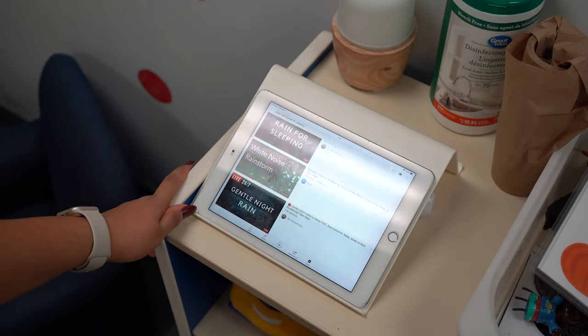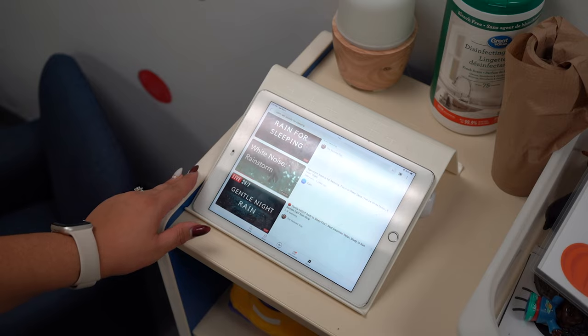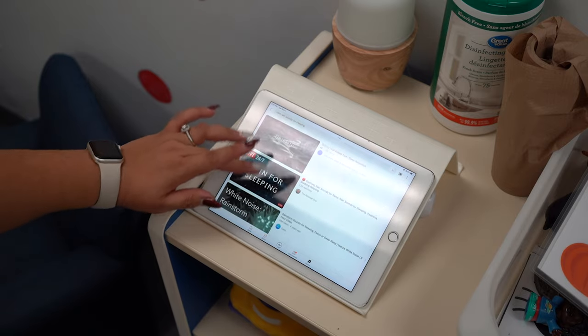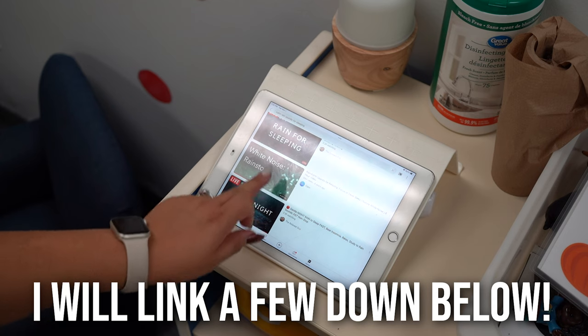As one teacher is changing diapers, I go on the iPad and search YouTube for 'calm rain sounds for sleeping.' There are so many options — you pick whichever one works best for you. I'm going to pick the white noise rainstorm, which is my favorite, and it automatically plays on my TV.